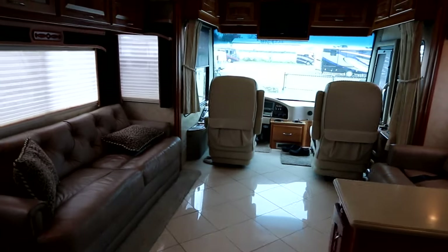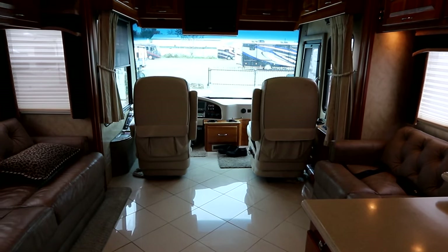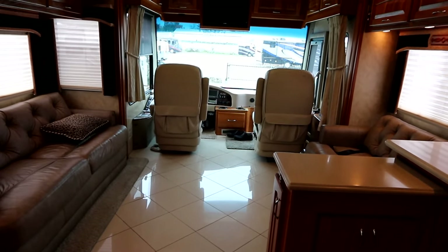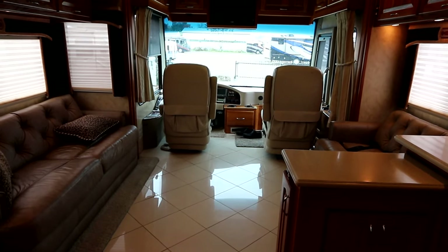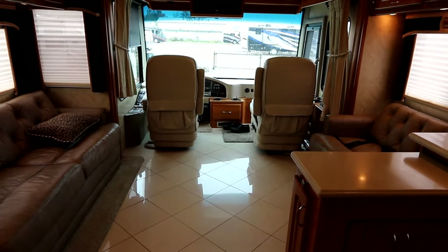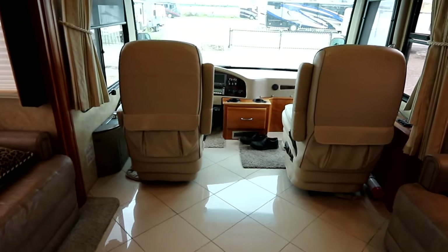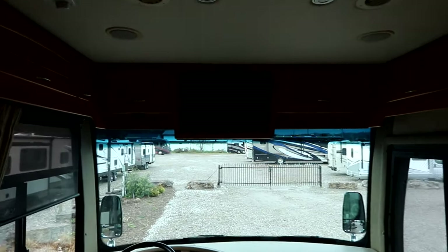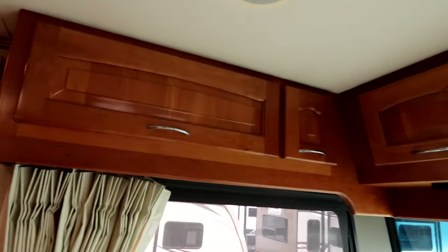Now we also have some other great features. This coach has a 5.1 surround sound home theater system on board. The seats are all full leather. The hydronic heating, as we mentioned, keeps it very comfortable, but also gives you immense amounts of hot water — so someone could be washing dishes, another person could be taking a shower, and you're not going to notice the heat fluctuation. Our seats up front are soft leather but they're also full power. We have a front mounted TV and lots of storage space right around the entire front cabinet area.